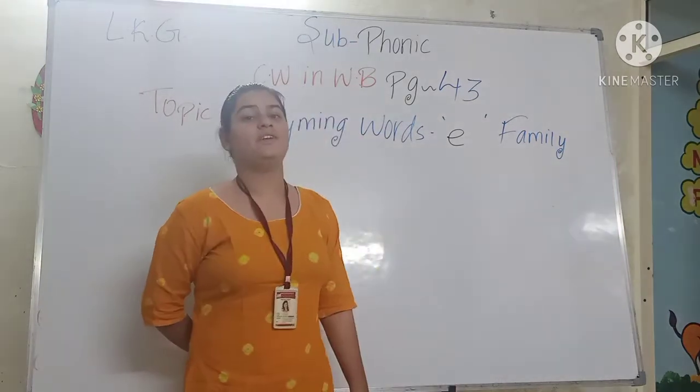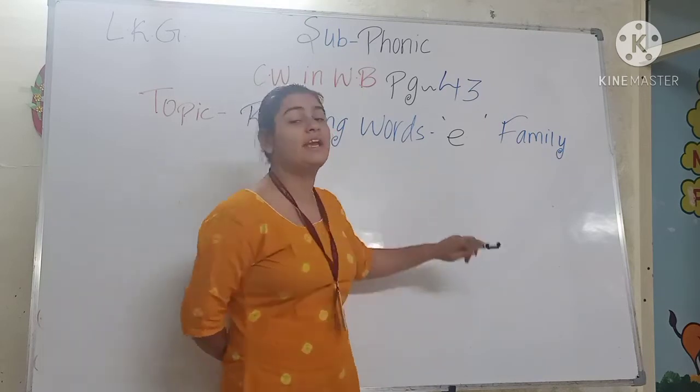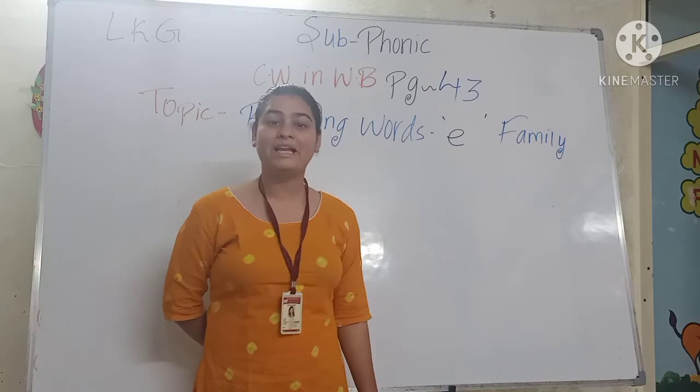Kids, in our previous video we learned rhyming words. But today we will do E-family. In our previous video we did E-family. Okay kids?